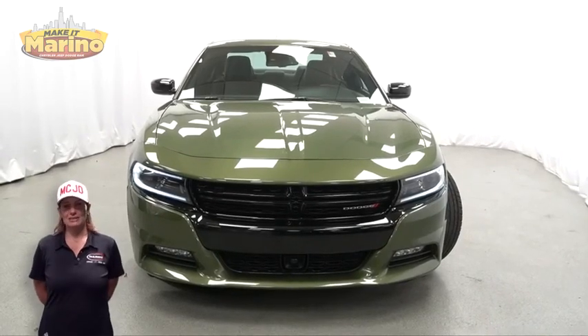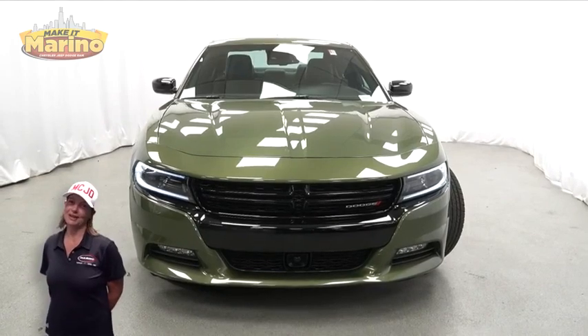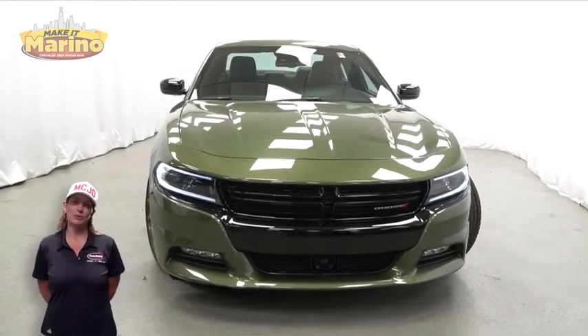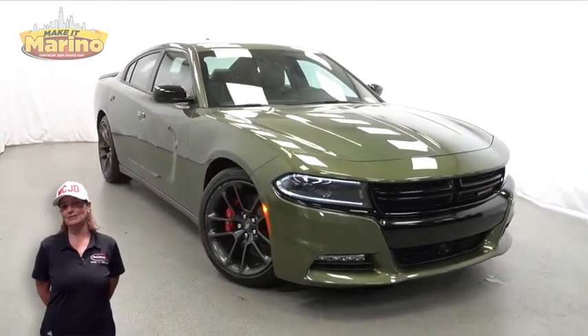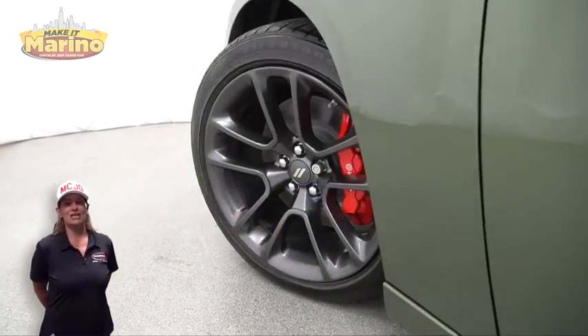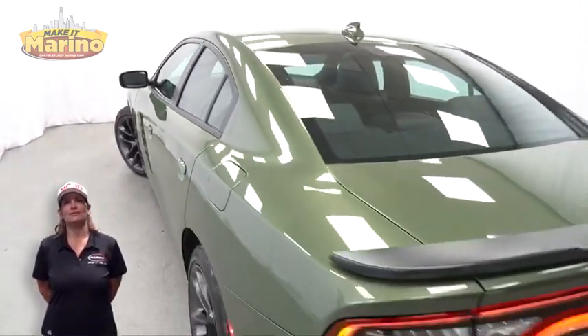There's only one vehicle that blends classic style and modern design to create the next generation of an icon. Take a look at this 2023 Dodge Charger SXT in F8 Green with bi-function HID projector headlamps, front fog lamps, and 20-inch aluminum wheels.